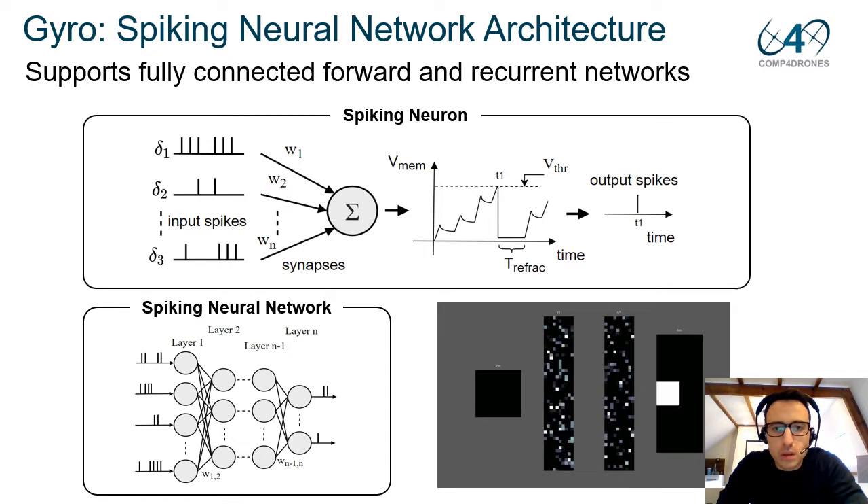The GYRO architecture supports fully connected networks of spiking neurons. Each neuron integrates input spikes via its weighted synaptic contacts and whenever it reaches a threshold, the neuron emits a spike. After the emission of a spike, the neuron stays in the refractory state T-refract, during which it is not sensitive to incoming spikes. A network of spiking neurons is formed by interconnected neurons in a layer structure. Depending on available FPGA resources, we can implement this deep network as soon as the network fits on chip.